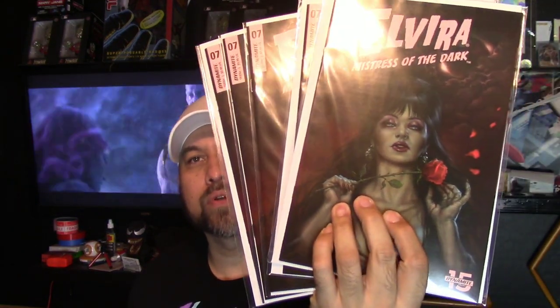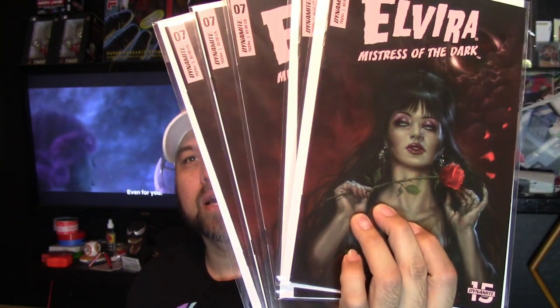Next up is a book I really wanted — it's a nice Perillo cover on Elvira Mistress of the Dark #7, drawn by Perillo. I just thought it was a really awesome cover so I ended up getting five copies.